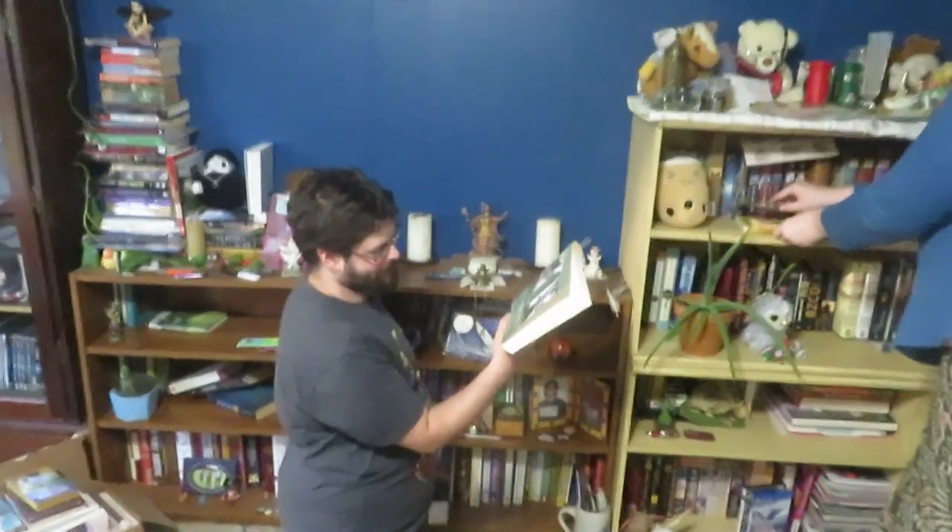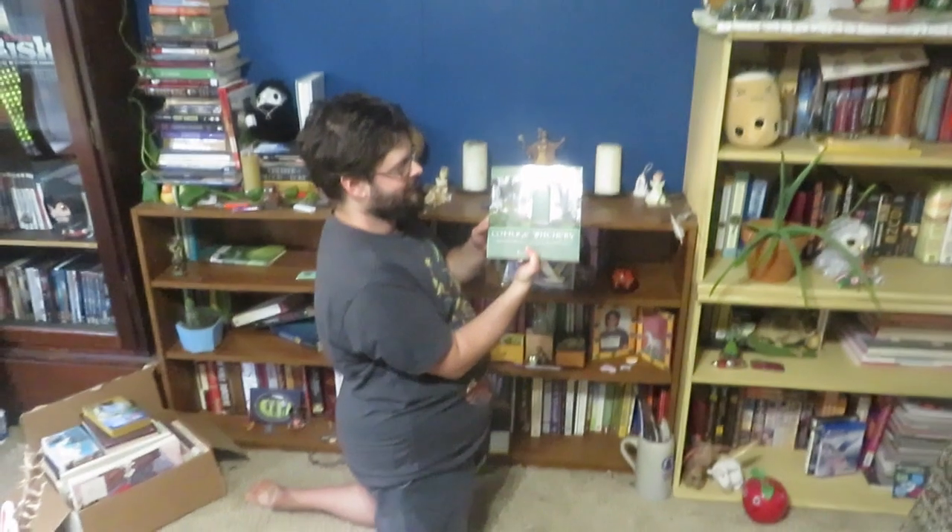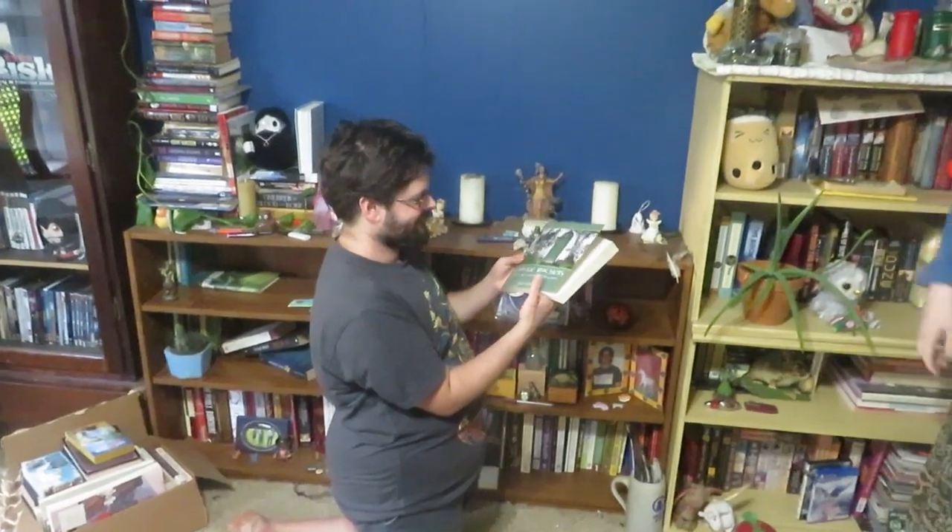All right, Alex, what's your book? 'Cottage Witchery: Natural Magic for Heart and Home' by Ellen Dugan. Very cool — that's a good book.